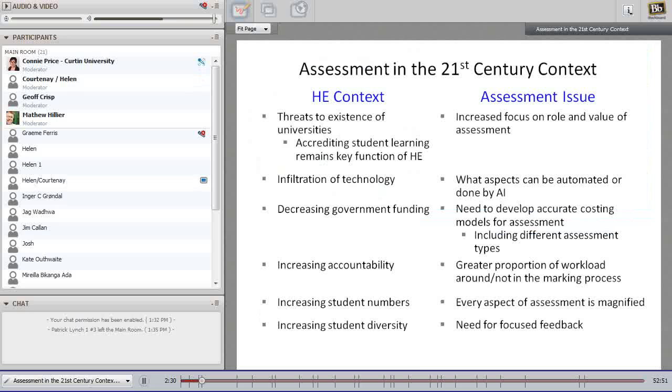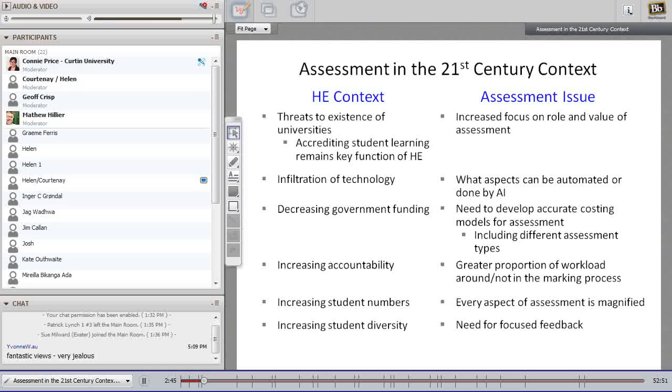Let's begin by looking at where assessment might be situated in the 21st century context. There's a lot of buzz about the influence of technologies and drivers in the higher education sector. MOOCs raise questions about whether universities will exist in the near future. There's discussion that one key role of universities has transformed from knowledge delivery to accrediting student learning, creating greater focus on the role assessment plays and placing greater value on those assessments. Technology infiltrates both teaching and assessment, with a greater emphasis on automated or AI-driven assessment to handle the scale of students.